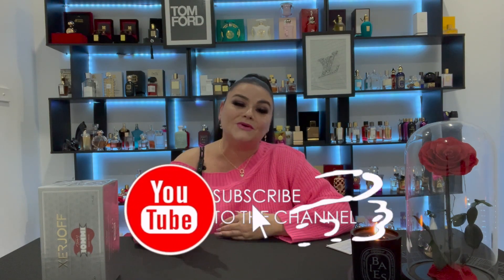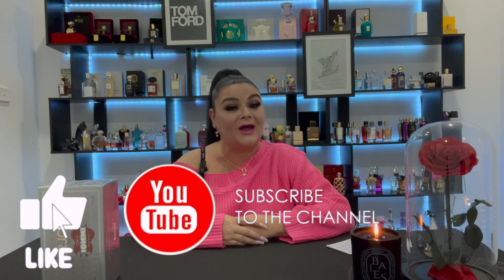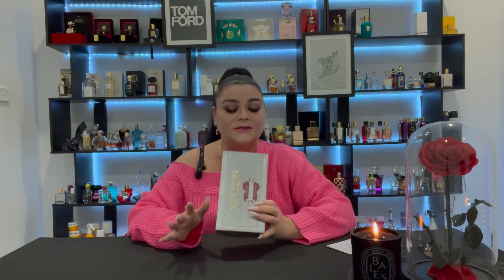Have you guys heard about this fragrance? Have you tried this scent? Please let me know your thoughts in the comments below. If you're new to my channel, or maybe you've watched me before and you love to talk about fragrance just like I do, please don't forget to subscribe, hit notifications, and like this video — it really does help my channel. Alright guys, let's get it unboxed and I'll give you my very first raw impression!